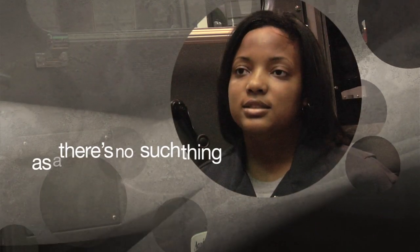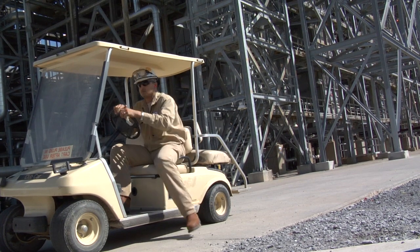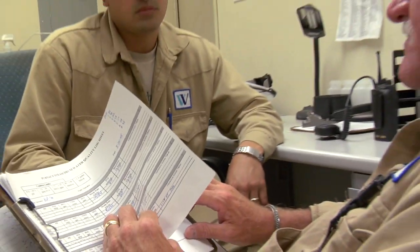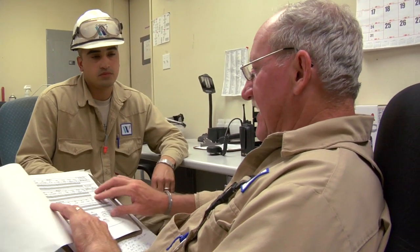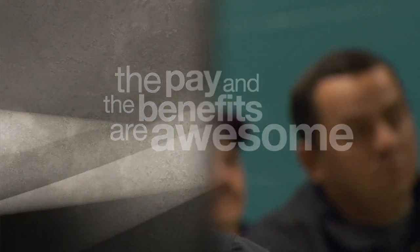There's no such thing as a typical day working in the refining industry. One of the most normal things we do is come in and make relief — telling the leaving shift everything that happened during the day and what to expect for your day. But that's where normal stops, because at any given moment something can happen. You just have to be prepared for whatever comes up.